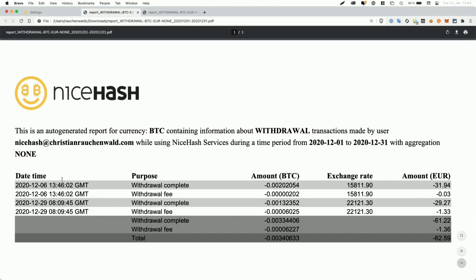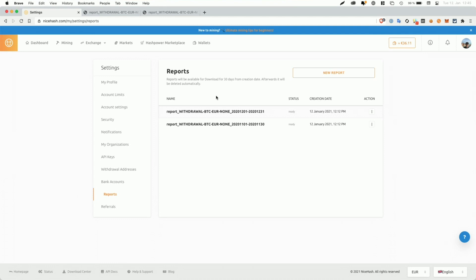And with that, we move on to December. And here, as you can see on the 6th of December, I withdrew a total of 31 Euro 94 — so 0.0020. And on the 29th, I withdrew another 0.001. So basically what you can see here is from the 11th of November till the 6th of December, I earned another 32 Euro. And then from the 6th of December — so from the withdrawal here till the 29th of December — I earned another 29 Euro. And since then, as we can see in the NiceHash account, I earned another 36 Euro and 11 cents.